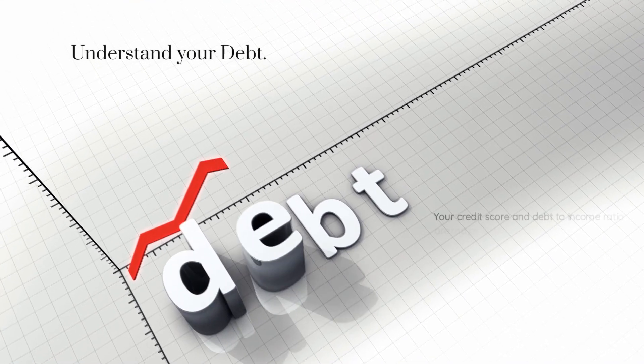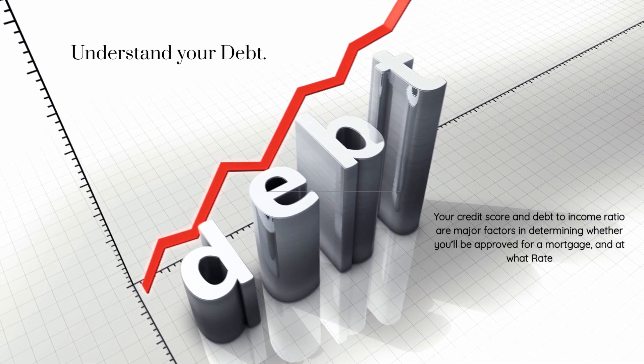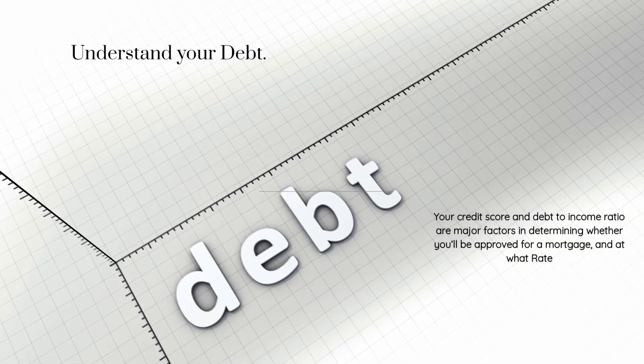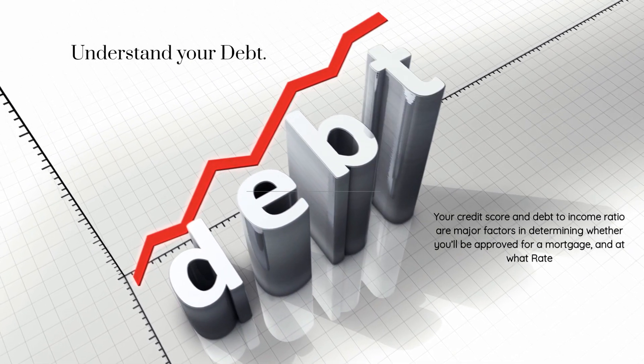Understand Your Debt: when it comes to homeownership, your credit score and debt-to-income ratio are major factors in determining whether you'll be approved for a mortgage, and if so, at what rate.